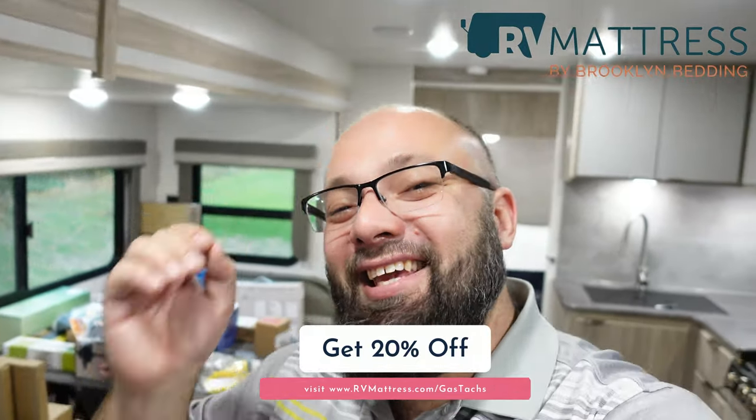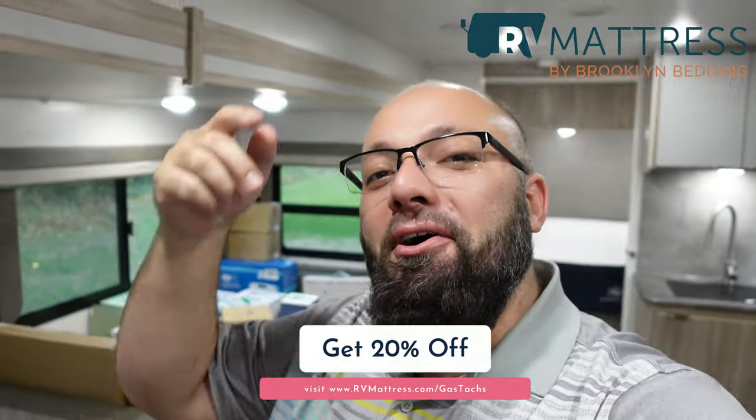Thanks a lot for tuning in, and thanks for the support — I've been gone a while but I'm back with more RV content. Make sure you go to RVmattress.com/gastax with the link down below to get your exclusive deal. That's it for me today — I'll see you next time!